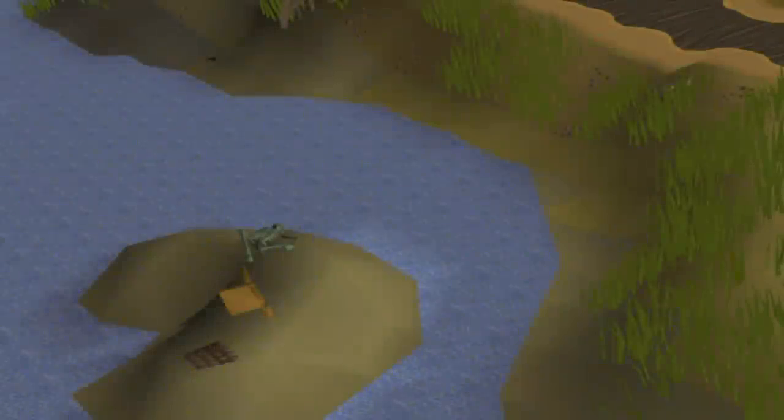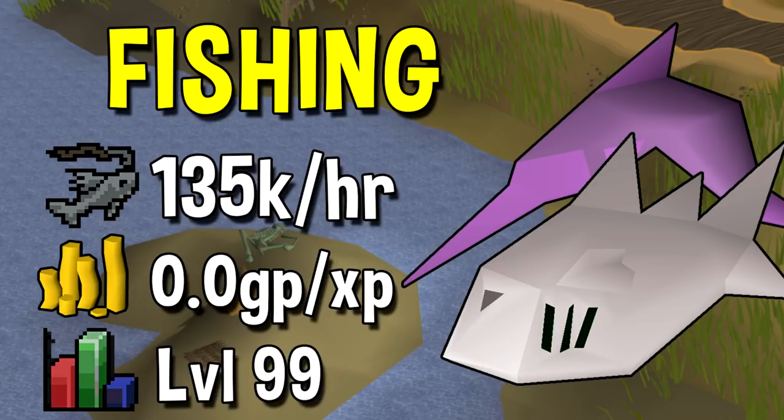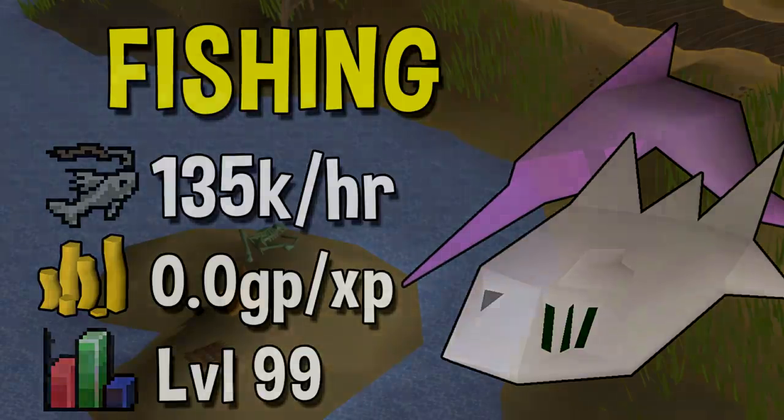Next up we have Fishing. The quickest training method for Fishing is 2-ticking swordfish. Doing this method you can get up to 135k per hour Fishing experience, but you won't really hit those rates until level 99. This even hits higher experience rates than tick manipulation at barbarian fishing, however a lot of people still prefer barbarian fishing as you don't get the Agility and Strength experience by 2-ticking swordfish.